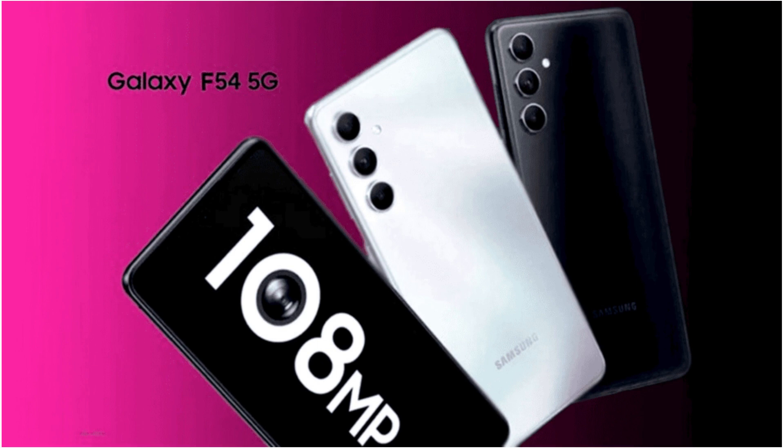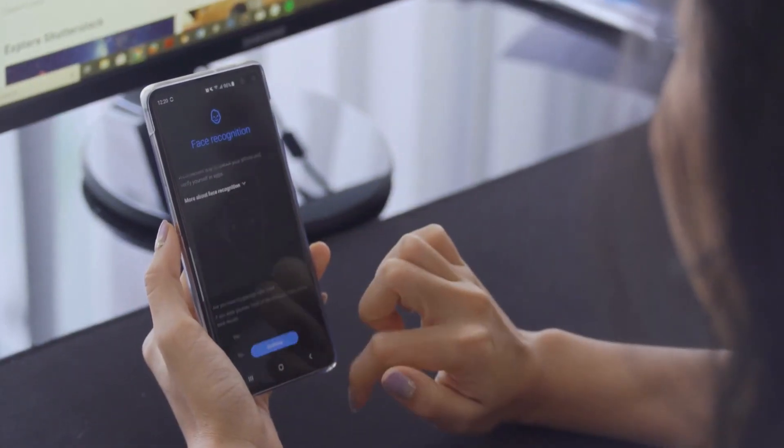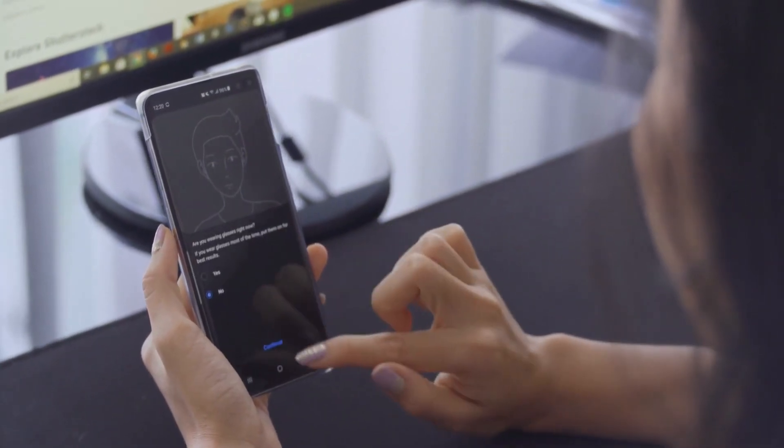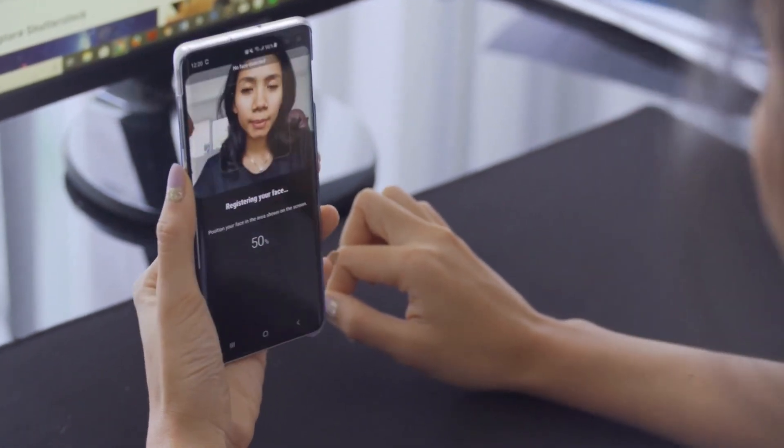Samsung Galaxy F54 5G features a 108MP no-shake camera, a 120Hz refresh rate Super AMOLED display, and a 6000mAh battery unit.